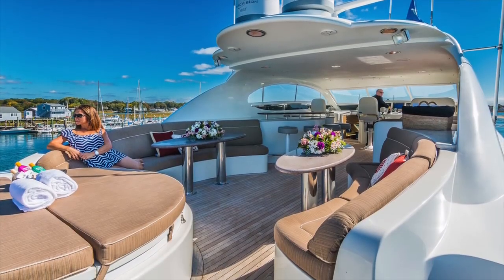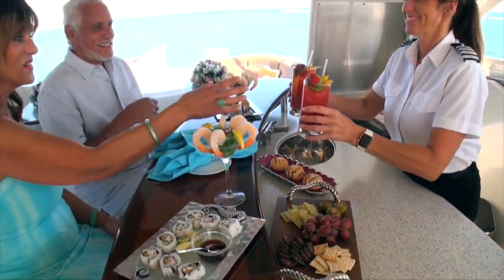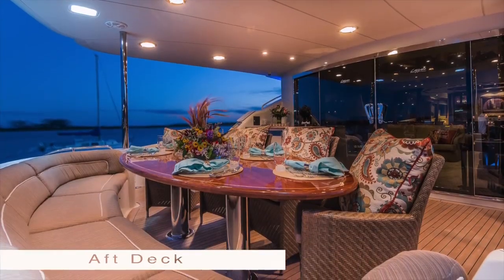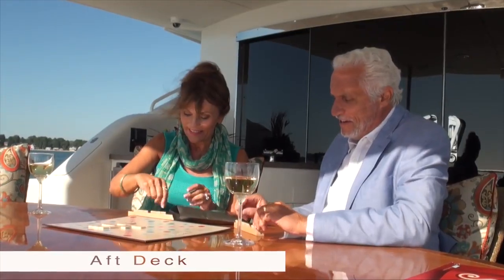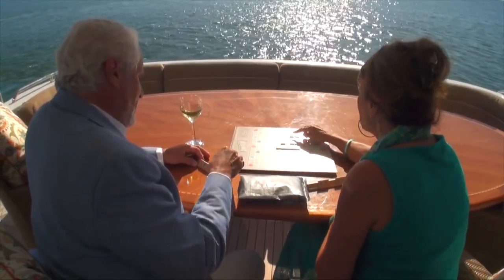The outside decks are incredible — a great place to enjoy 360-degree views with plenty of seating for sunbathing or lounging. The aft deck is a great meeting place for dining, games, socializing, and being together with the ones you love most.